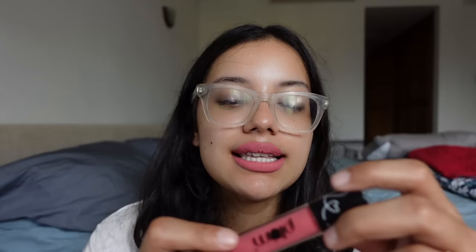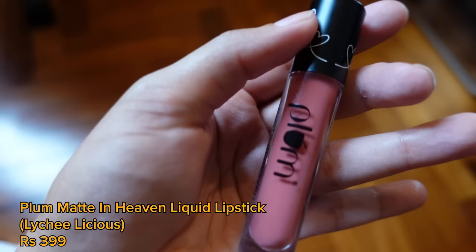I am so happy it was suggested to me because it is a bomb product. This is the Plum Matte in Heaven Liquid Lipstick. Someone had suggested I try the bullet lipstick, not the liquid, but I misread the comment and I'm glad I did. This is the color I'm wearing right now — it's Litchy-licious. It's almost exactly like the Maybelline Superstay but at half the price, around ₹400. It lasts really long, it's very pigmented, and I love the shade. If you're looking for a long-lasting, transfer-proof liquid lipstick with great pigment, definitely try the Plum Matte in Heaven.